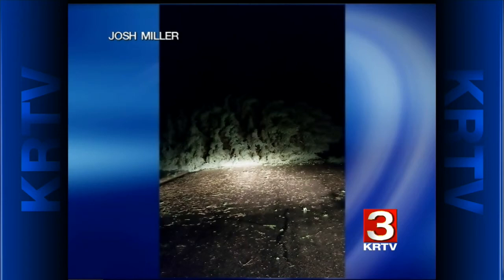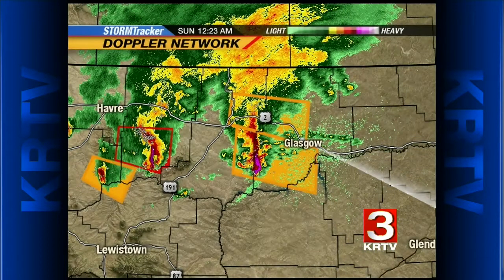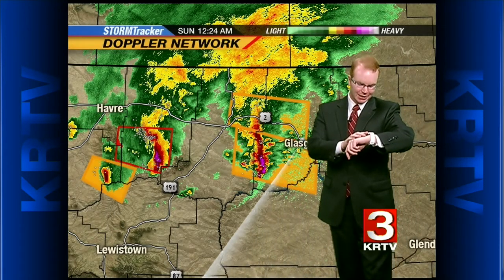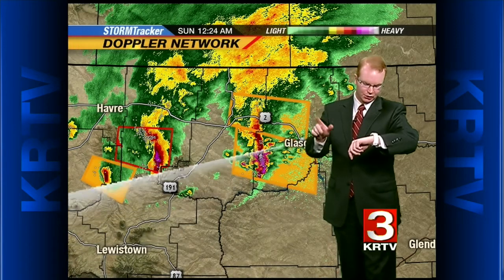It sounds like we have a lot of folks without power along Highway 2. From Northwestern Energy, we have a large number of customers that are without power along Highway 2 from Chester to Harlem, including Havre.